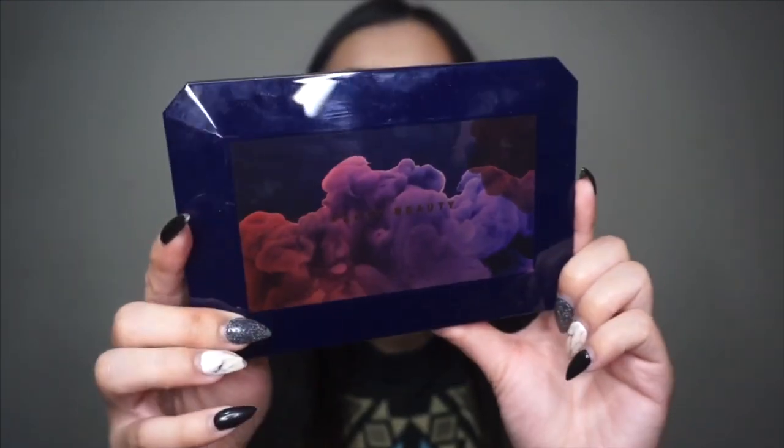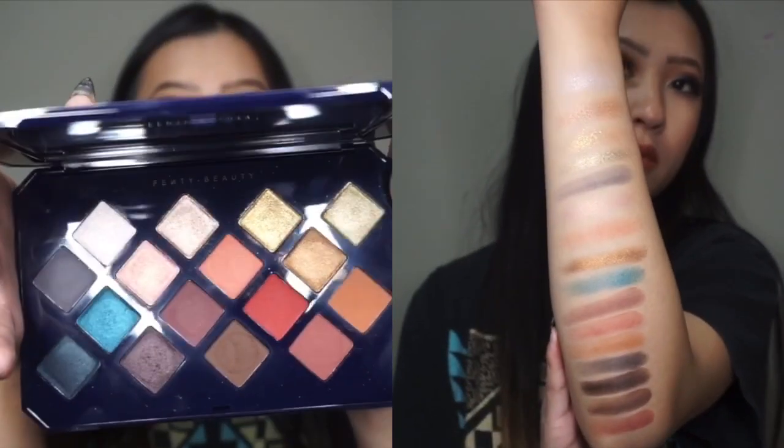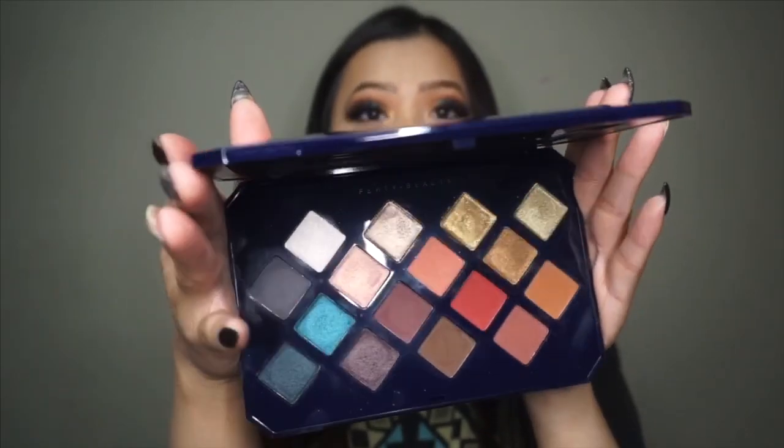I really like this palette so far. I feel the shimmer shades aren't as pigmented or easy to work with as I thought they would be, but it is a very smooth formula, and the packaging on this, guys, just look at it — it's so cute. I love the whole smoke effect. And then opening it up, this is what the color scheme looks like. Super gorgeous — you can create natural looks, some colorful looks, and even a really nice nighttime look.